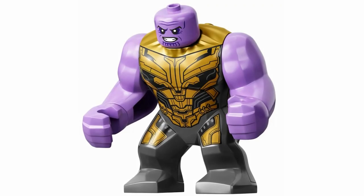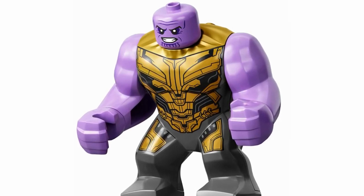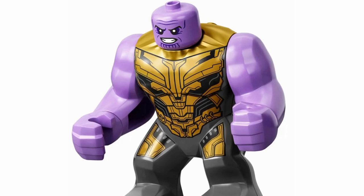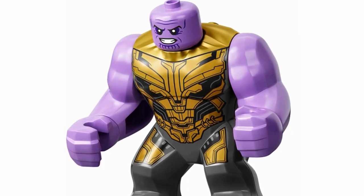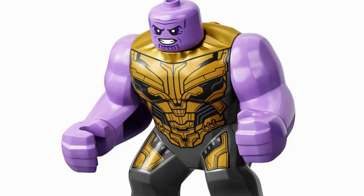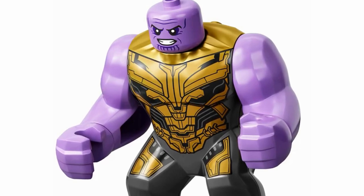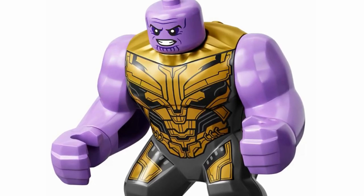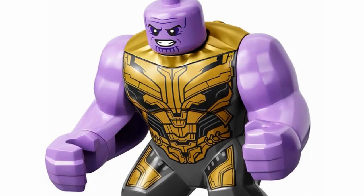At number 2, we have the only Big Fig on the list — Thanos. I know he's not a minifigure, so if you don't want to consider him then just take Daredevil as my number 2 spot. But Thanos here is in my number 2 spot and he just looks amazing. I love this Big Fig so much — I love that you can rotate the head and take it off, and the torso and the legs look so amazing with so much great detail. I can't wait to get my hands on this figure and put the Infinity Gauntlet on him. I love the expression, and I'm just so glad that we have an MCU-accurate version of Thanos in LEGO form.